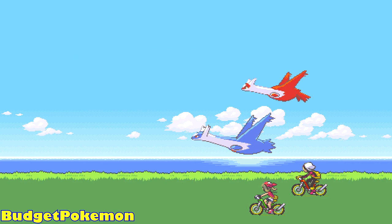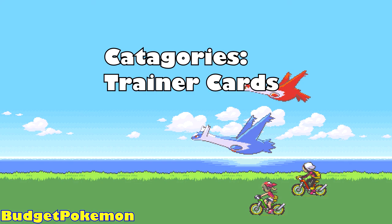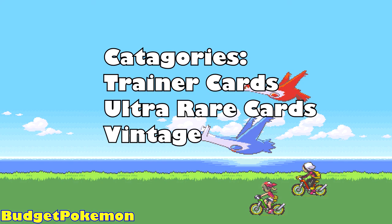This video is going to be split into three categories. Starting off we're going to have some trainer cards, after that we're going to have some Ultra Rare Pokemon cards, and after that we're going to have some vintage cards. So without further ado, let's just jump straight into it.